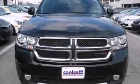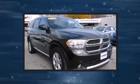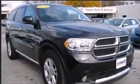Take command of the road in the 2013 Dodge Durango. With less than 30,000 miles on the odometer, this four-door sport utility vehicle prioritizes comfort, safety, and convenience.